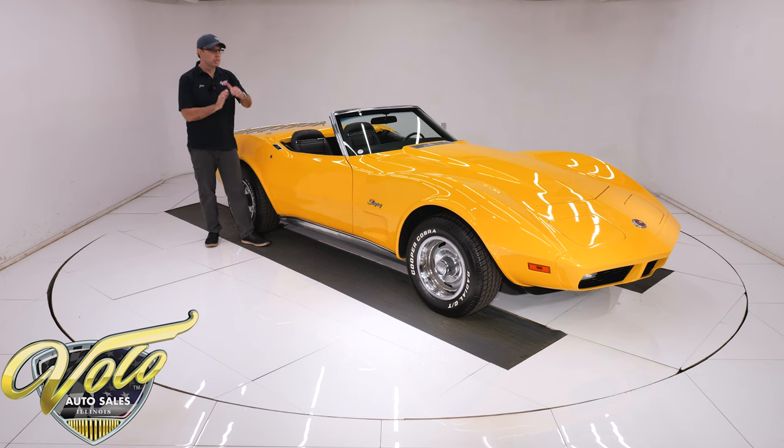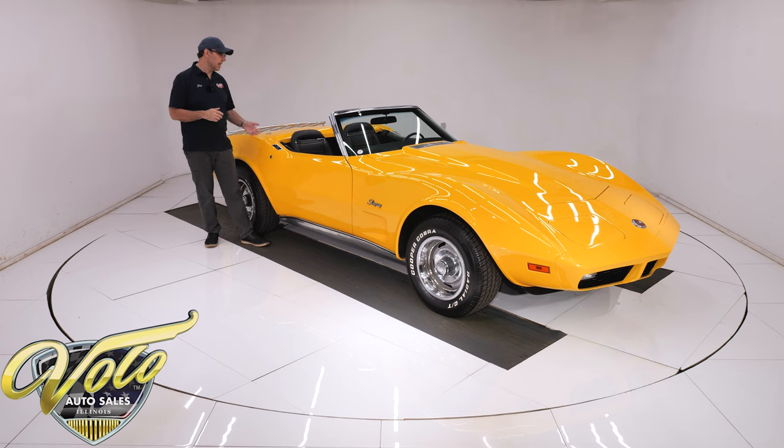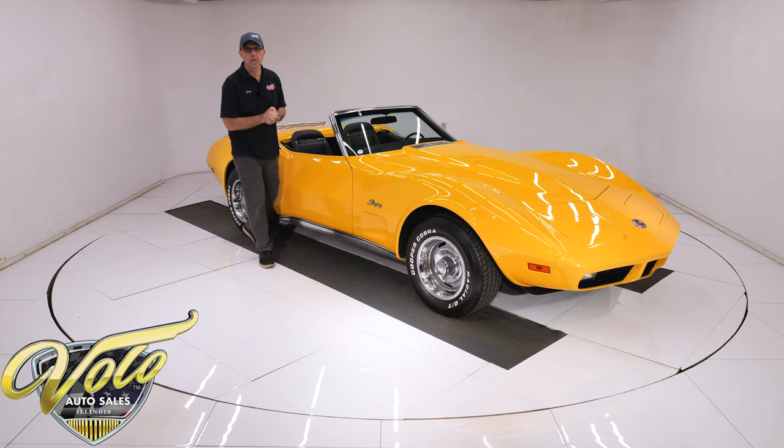It's numbers matching — the motor, the trans, the rear. Air conditioning, cowl induction, power windows, tilt telescopic, the original AM/FM. It's got a lot of options: power steering, power four-wheel disc brakes.